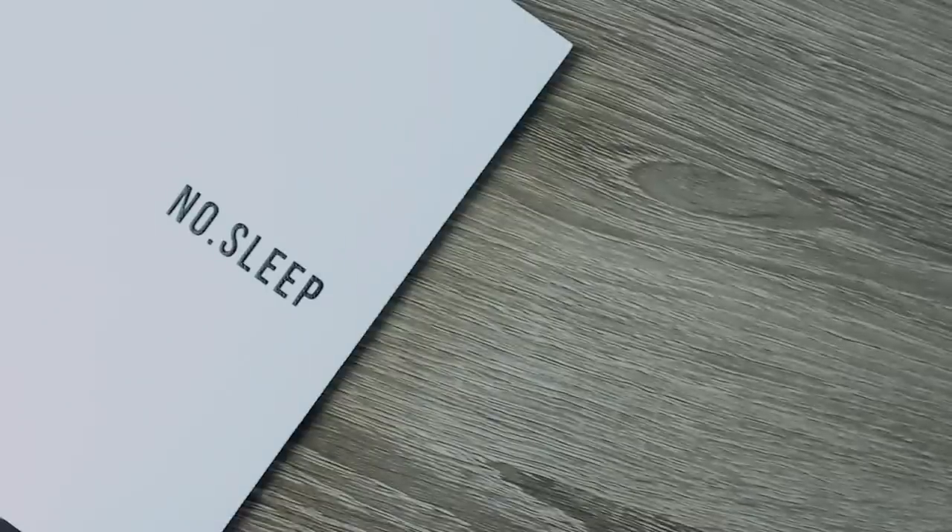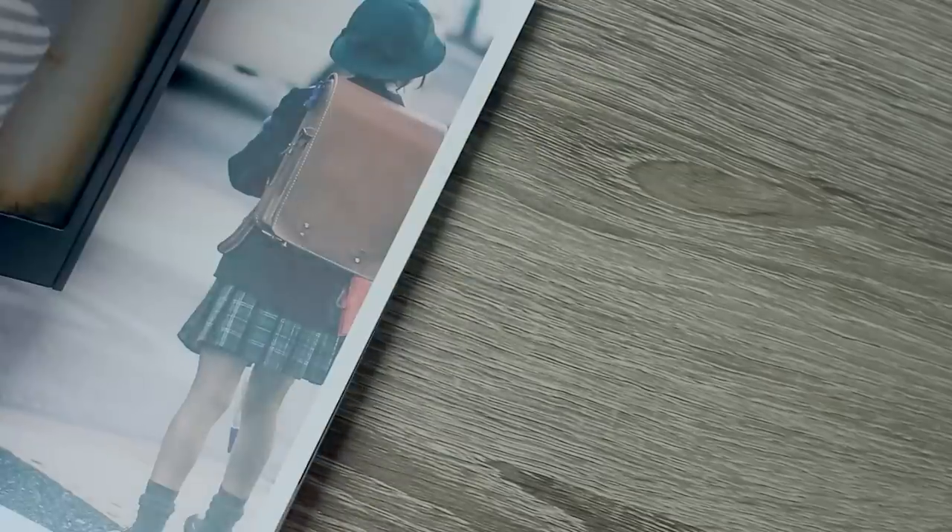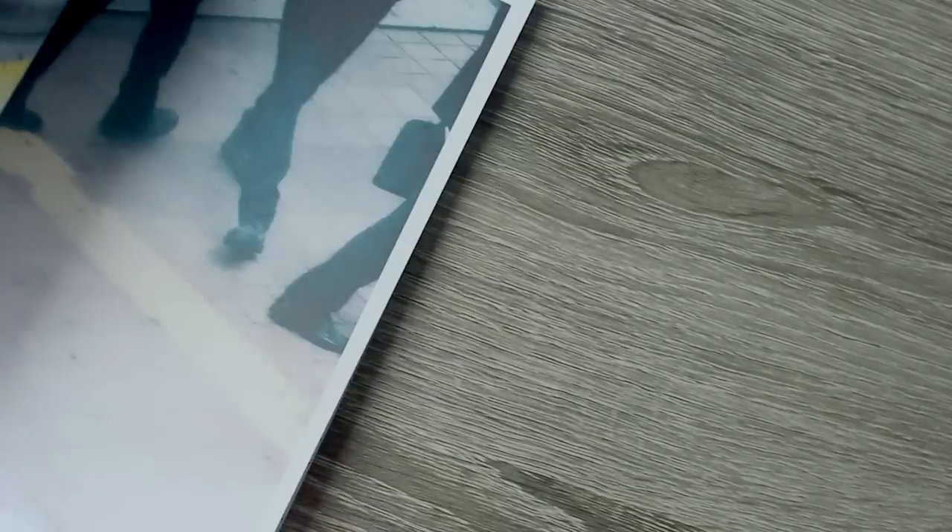I think coffee table books are such a treat in every home because it's something to flip through when you're bored or need some inspiration, and it's also a great conversation starter. A lot of the images in here are very moody, inspiring me a lot to create picturesque videos.